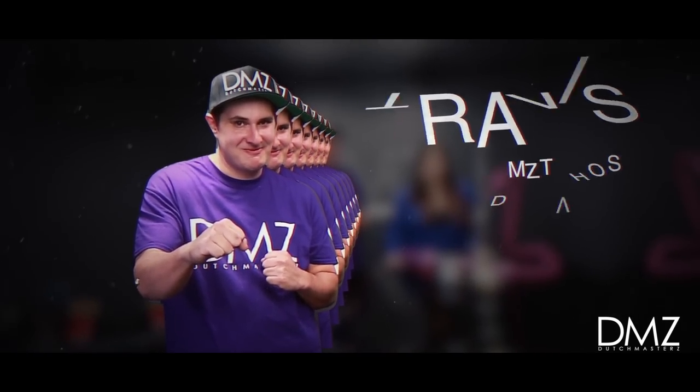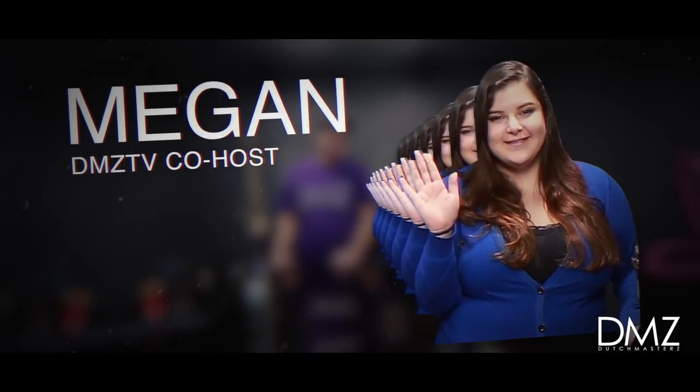Hey guys, DMZTV here. I'm your host Travis, and your co-host Megan. And today we're going to be talking about Syrian hookahs and Zomo Tobacco.